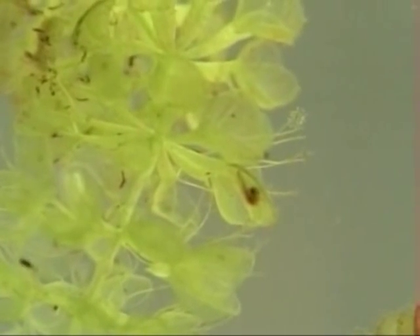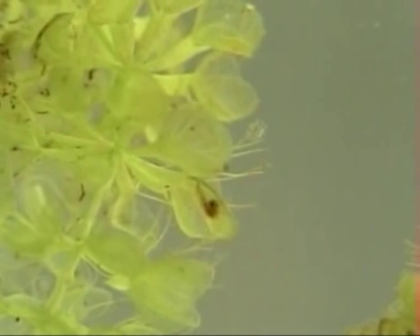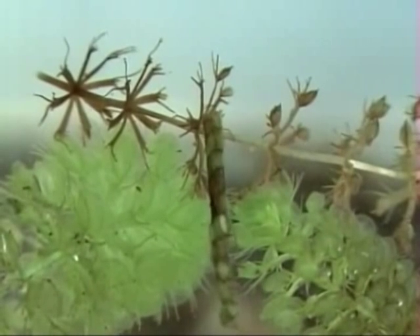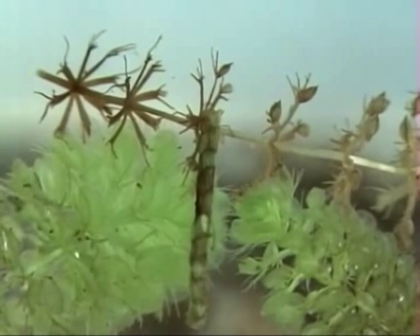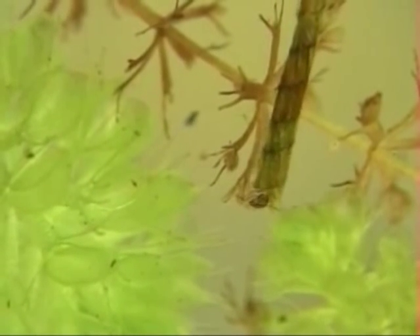Here Aldrovanda has caught successfully a mosquito larva. If only for that reason, the plant can be described as quite helpful for human beings. Bigger animals, like this caddisfly, are not endangered.